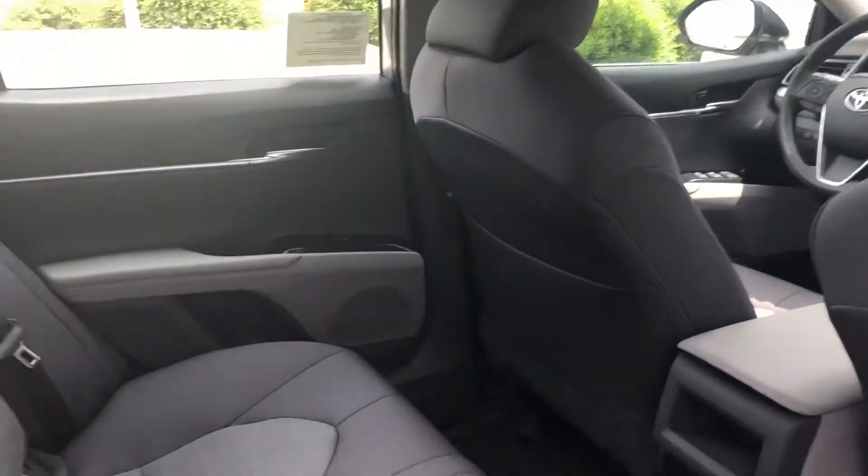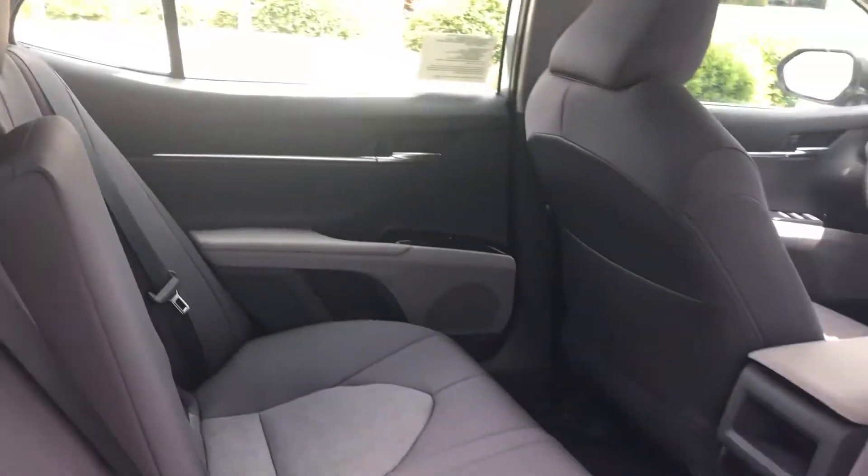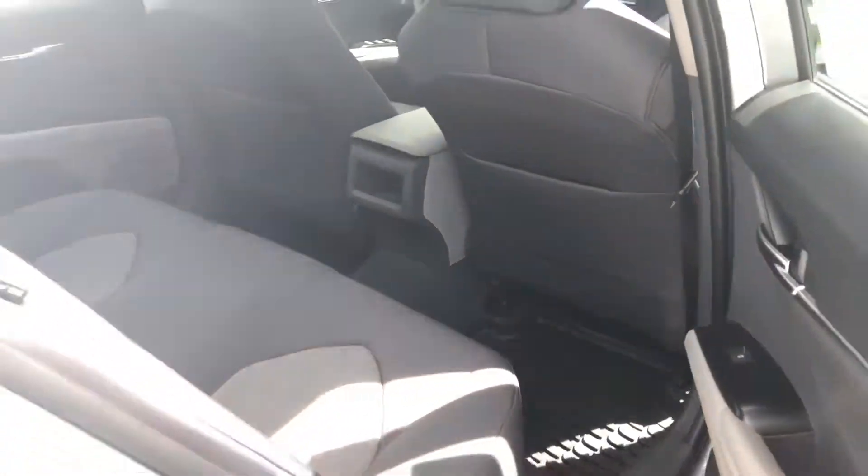Onto the back, you have a lot of knee room for your passengers, and cup holders that fold down in the center.